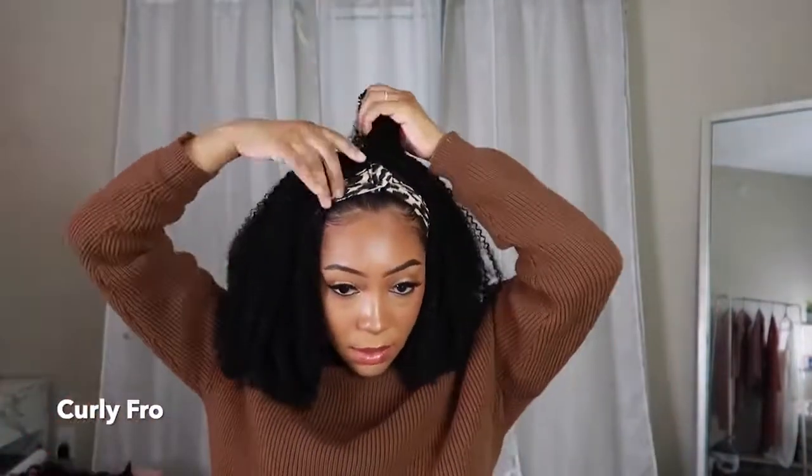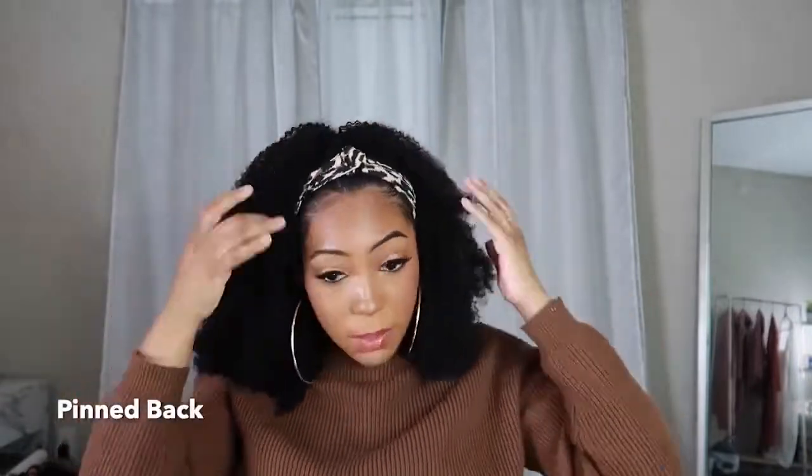Once you put the wig on, you can wear it in a fro easily, or shape it and maneuver it the way you want. This hair is super thick and full, which is what I love about it — this wig did not skimp on any hair.